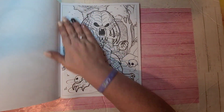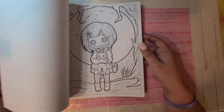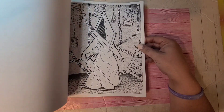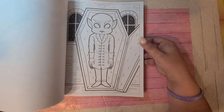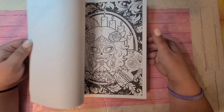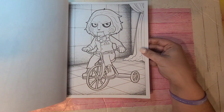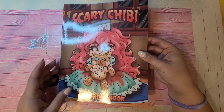This is Scary Chibi Coloring Book by Larisa May and it's got mostly movie characters — like Wednesday, Alice in Wonderland, the Joker, Beetlejuice, Frankenstein, Edward Scissorhands. A lot of them are movie-based. So this one is Scary Chibi Coloring Book by Larisa May.